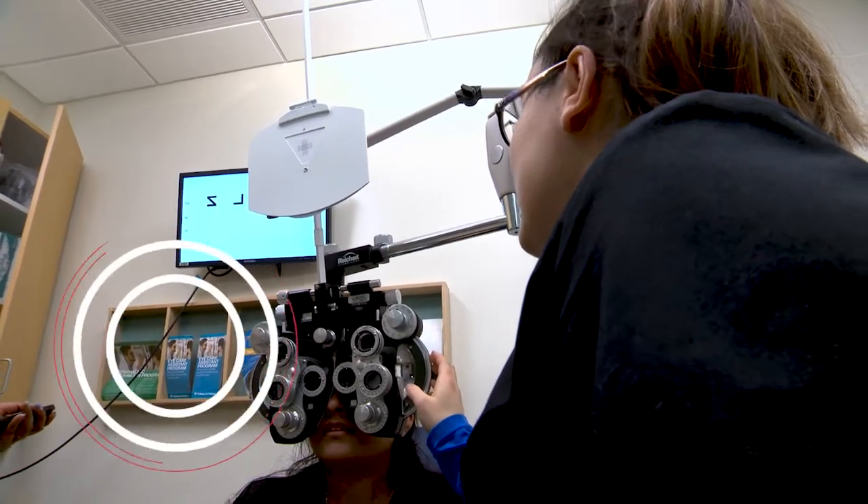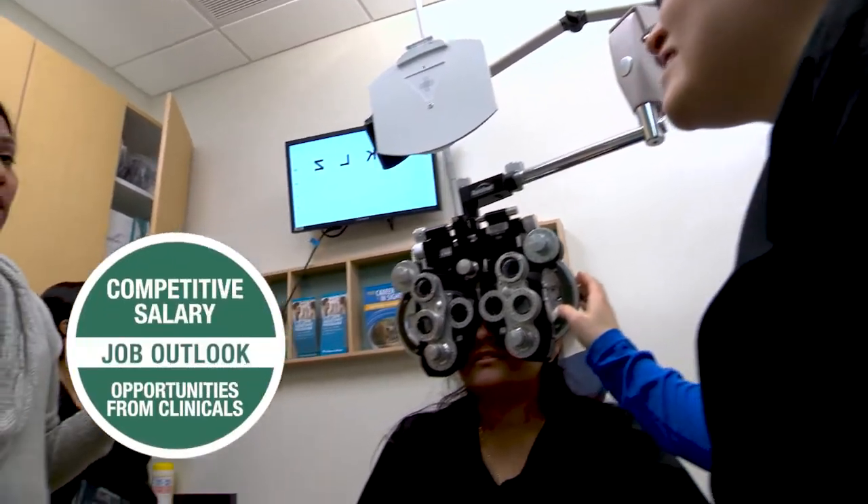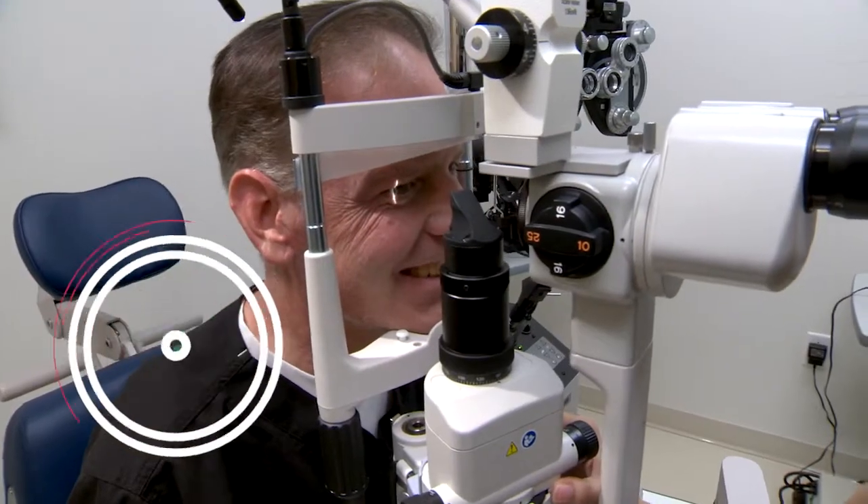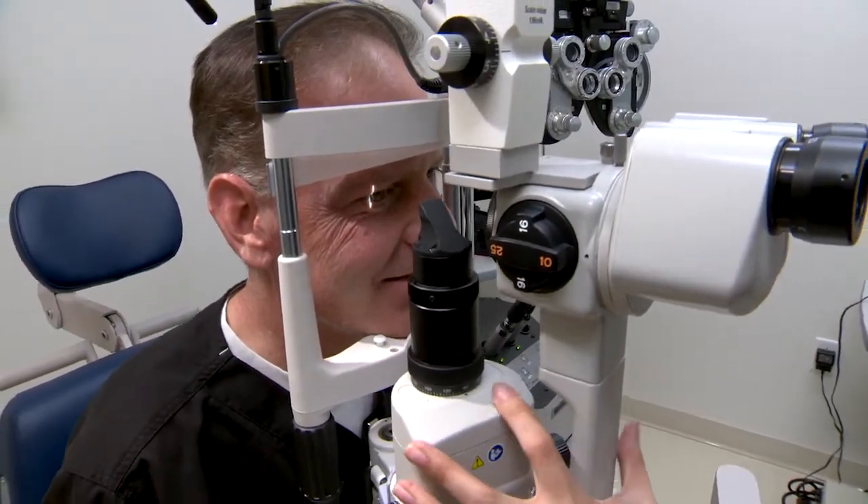The job outlook is excellent for both tracks. I get constant phone calls from employers asking me for our students every single day. So the job outlook is excellent.